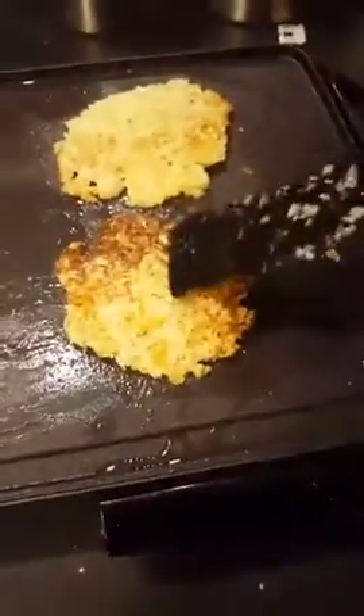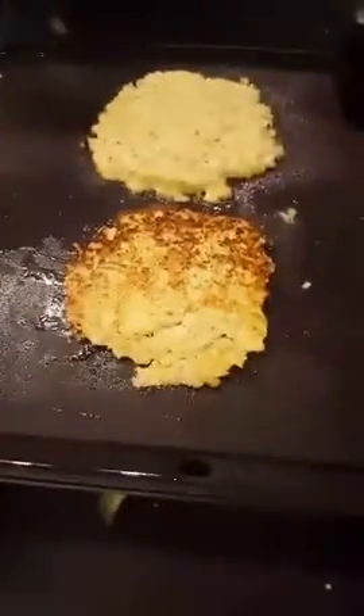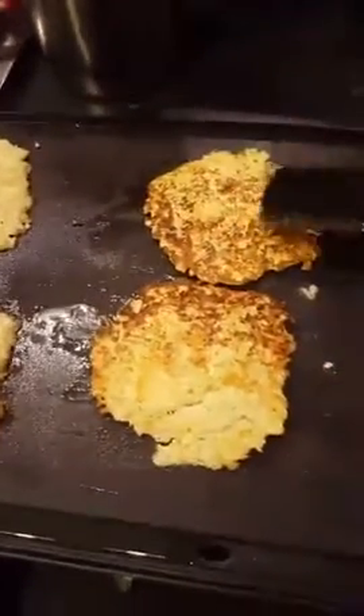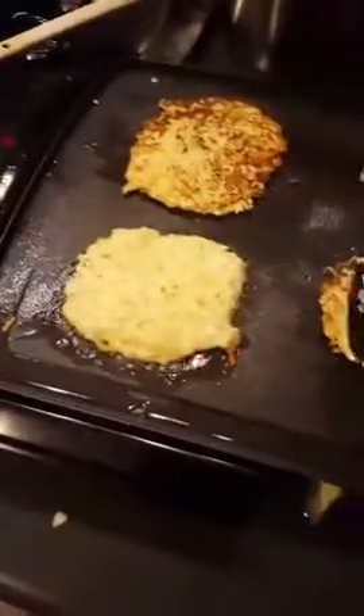Then I put them on my griddle. I'm gonna go ahead and turn this one over — I kind of shaped it into squares. Oops, that one got a little dark but it should be perfect. Shaped them into squares kind of like toast. I just put a little olive oil on my griddle. Oh look, they're beautiful, perfectly brown. I'm gonna flip them over here and let them cook for a minute on the other side.